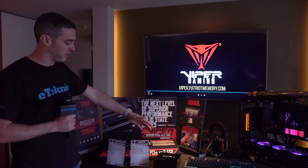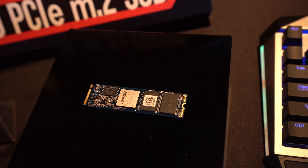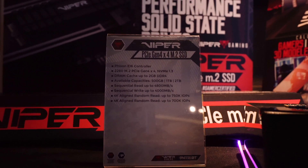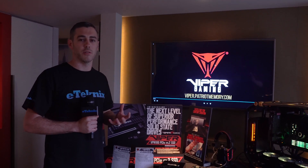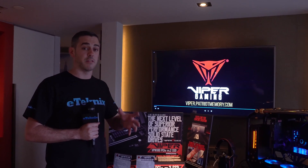Well, that's where they're introducing their new PCIe Gen 4x4 M.2 SSD. This is going to be branded under the Viper Gaming brand, even though it's not necessarily aimed at gamers. It's probably going to be aimed more at content creation and similar use cases — people who really need to alleviate that bottleneck and get blistering fast speeds.